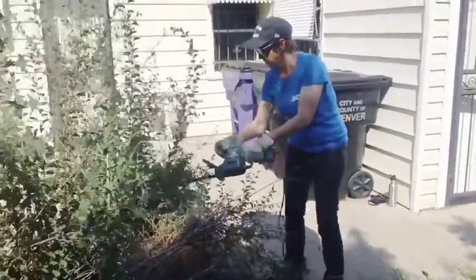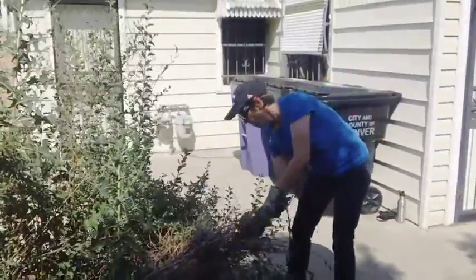I brought an electric hedge trimmer today so that I could help Bill shape his bushes a little bit, trim them back, make them look pretty.